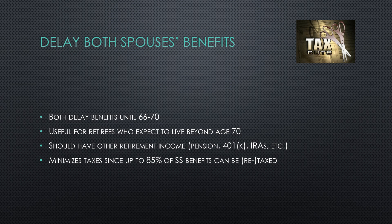Another option is to delay both spouses' benefits until retirement age or even age 70. This will maximize Social Security benefits thereafter and is useful for retirees who expect to live well into retirement years and have other forms of income to support themselves in the meantime. This strategy can minimize taxes over the course of your retirement years, since up to 85% of Social Security benefits can be retaxed when you earn other income during retirement. Taxpayers with sufficient IRA or 401k income could live off of that for a few years until they've maximized Social Security benefits for both spouses.